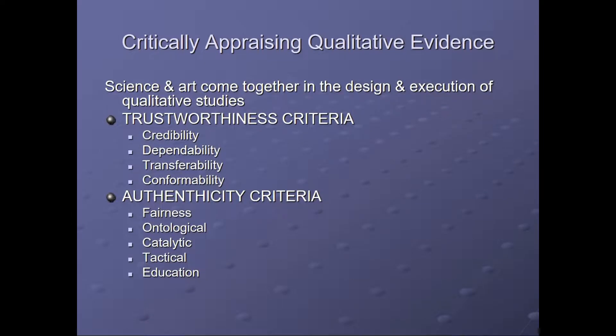Here's how to critically appraise qualitative evidence. This is the science and art coming together in the design and execution of qualitative studies. What you look at here is trustworthiness criteria: credibility, dependability, transferability, and confirmability. And also authenticity criteria: fairness, ontological, catalytic, tactical, and educational.